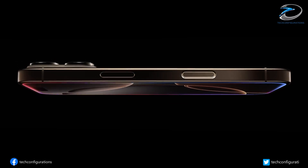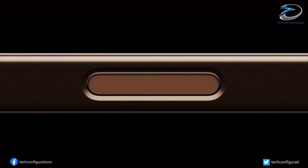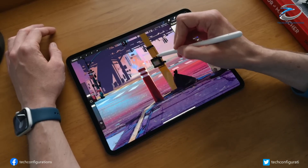According to supply chain expert Ming Kai Kui, Apple is finally gearing up to launch its very first foldable iPhone, and it's bringing something pretty major to the table: a crease-free folding display.